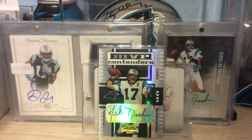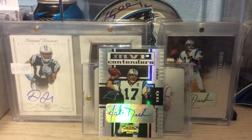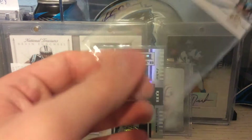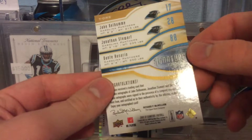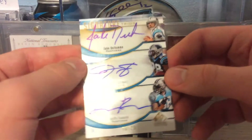This is just straight-up beautiful. I love this card. This is out of 2009 SP Football — this is a triple autograph of Jake Delhomme, J-Stew, and Dante Rosario, numbered 10 of 25. Let's just take a look at this bad boy, see if there's anything wrong with it. There is nothing wrong on the front, nothing wrong on the back. God, that is beautiful — I'm in love with this card.